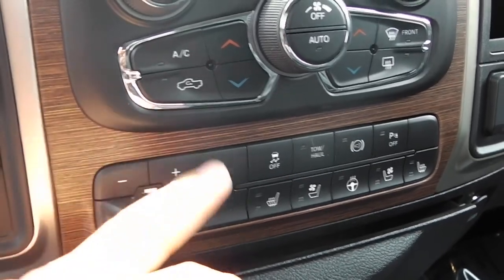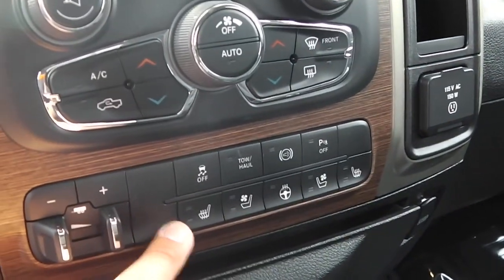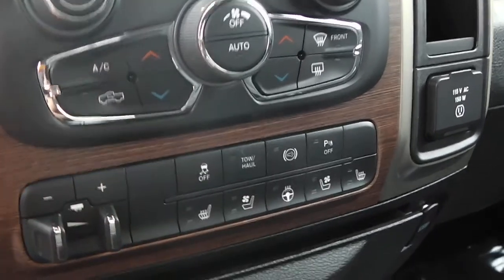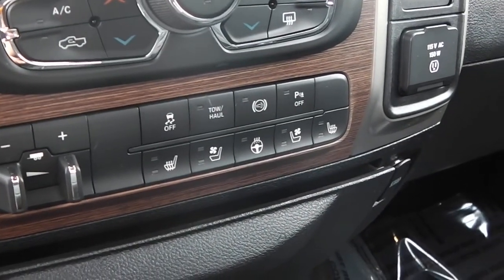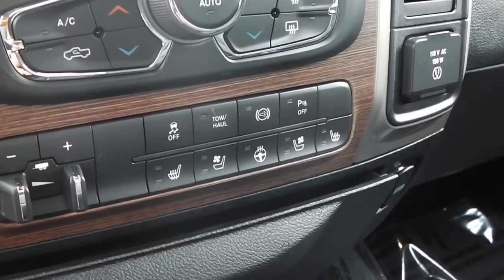Right here is the twist knob for four-wheel drive, along with the trailer brake assistance plus and minus. This one does come with heated seats, cooled ventilated seats, and a heated steering wheel. The passenger seat also has heated and cooled ventilated seats as well.